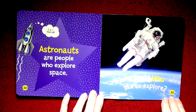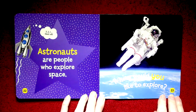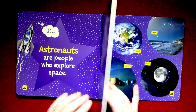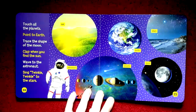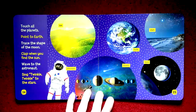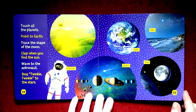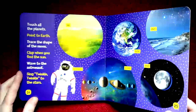Astronauts are people who explore space. Where would you like to explore? On this page there are instructions that you and your children can do together, like touch all the planets, clap when you see the Sun, wave to the astronaut, and sing Twinkle Twinkle Little Star to the stars. So fun things like that that you can do with this book also.